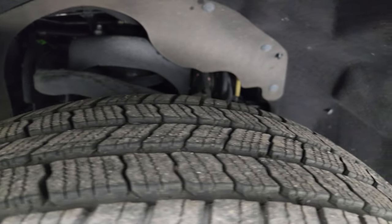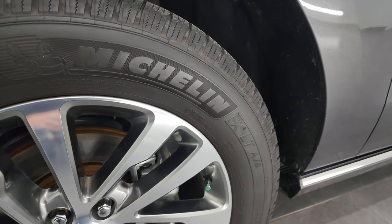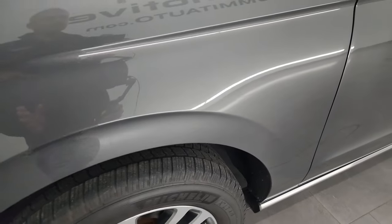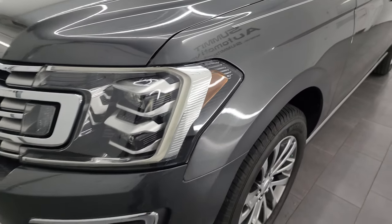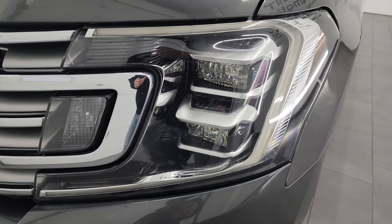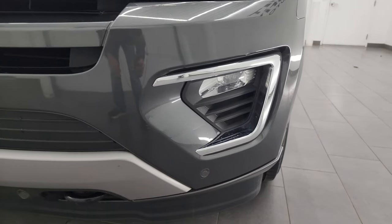Frame and underbody is exceptionally clean on this vehicle. This is a two-owner, clean title history, clean Carfax out of Arizona, so this thing's never seen winter. Very nice underneath. It has the LED headlamps, LED running lights, and the LED fog lamps.